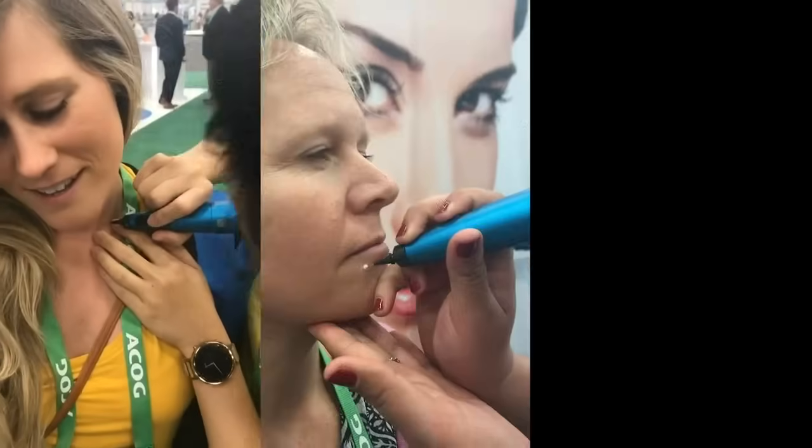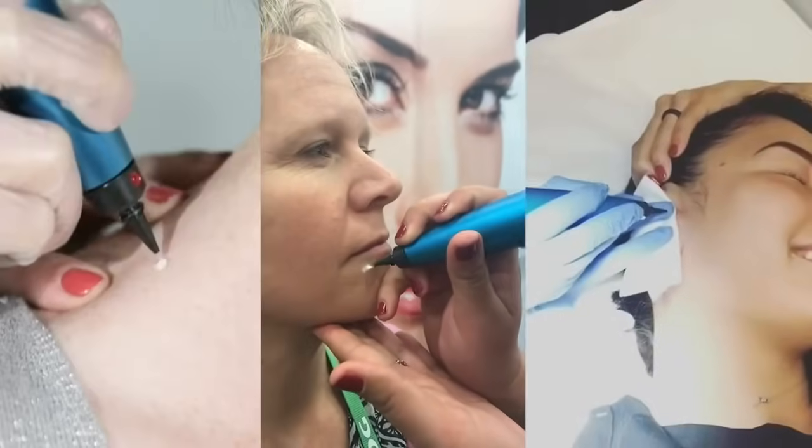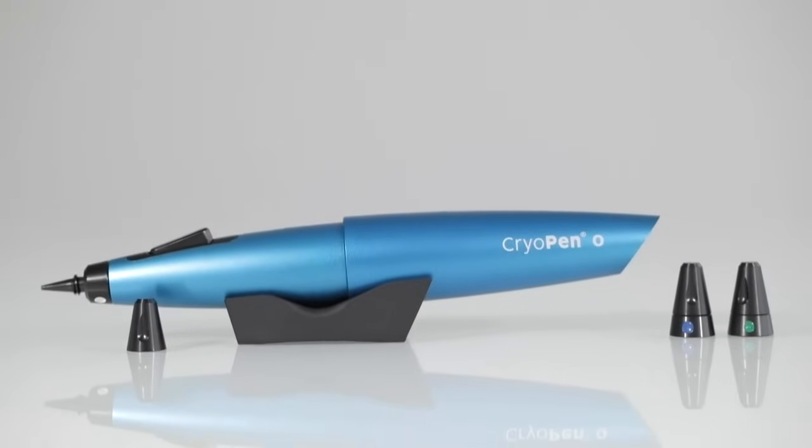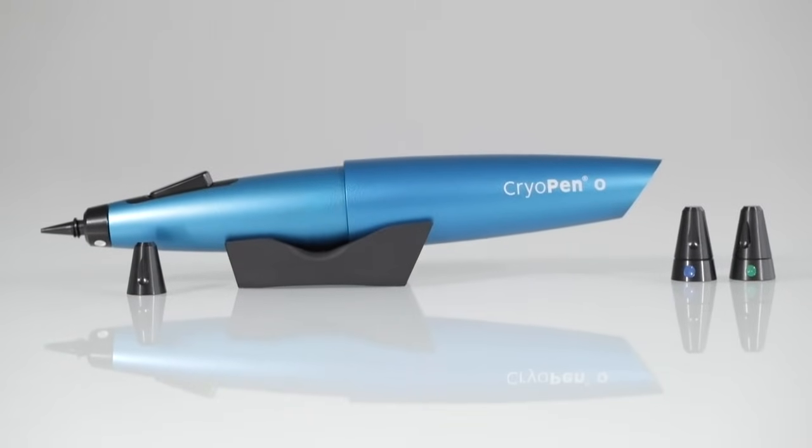Don't miss out and become part of the leading cryosurgery brand in the world. If you're NVQ level 3 or above in beauty or equivalent, get in touch for more information. Start your CryoPen journey today.